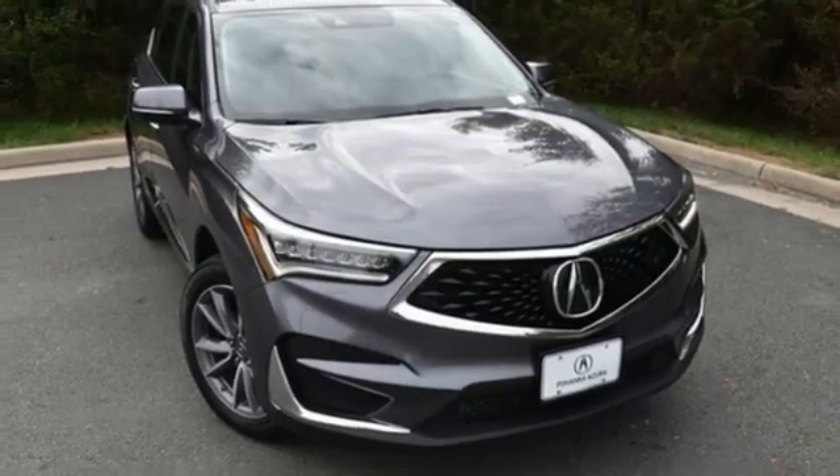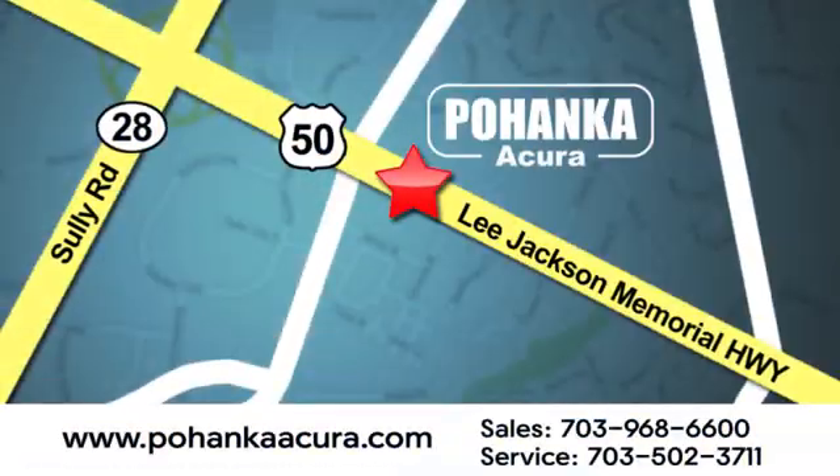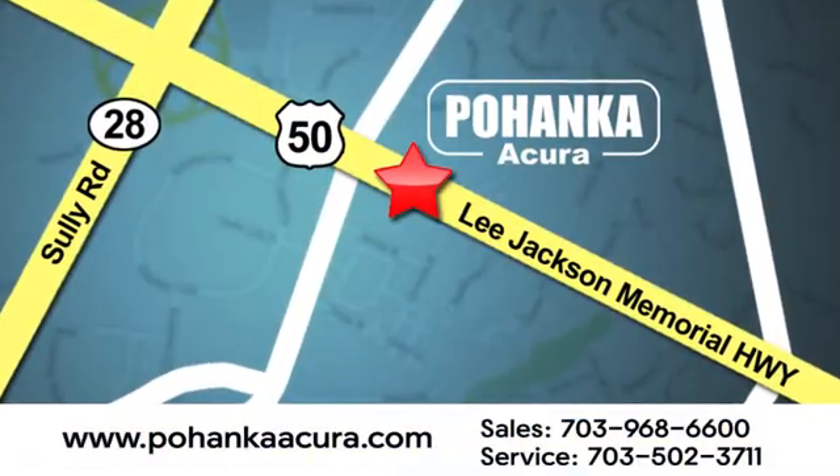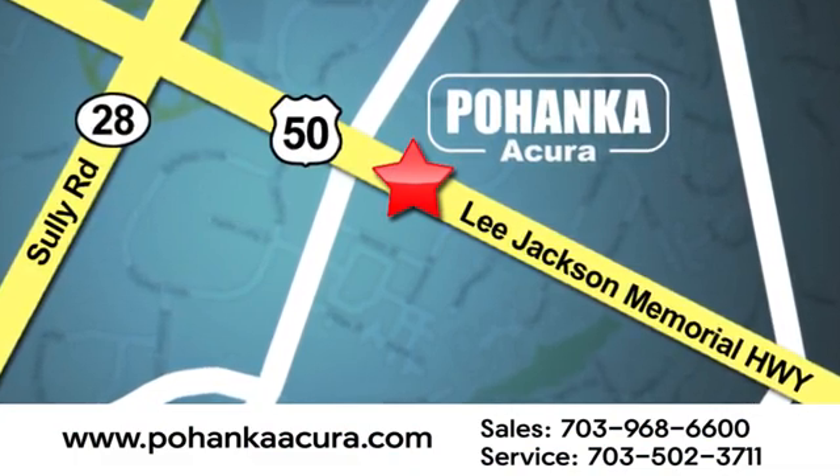Experience it for yourself today. Pohenka Acura is a great place to buy a car. We're conveniently located at 13911 Lee Jackson Memorial Highway, Route 50, in Chantilly.